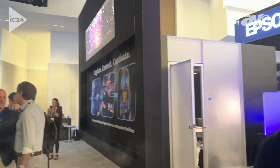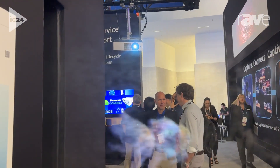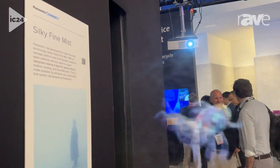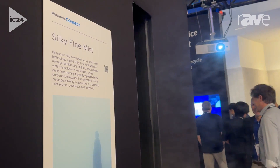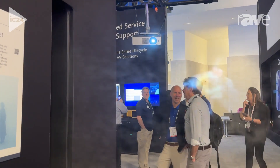This is Brian Duffy from Panasonic Connect, and welcome to InfoComm 2024. Today at our booth, we are showing a very unique product called our Silky Fine Mist Machine. This product is creating an actual fog-type screen, but using only two ingredients: one is water, and the other is compressed air.